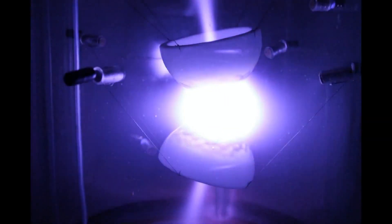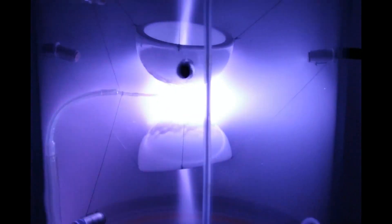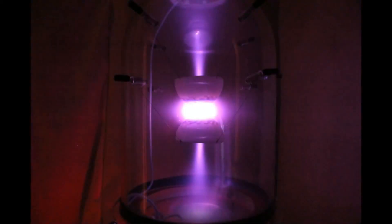In addition, several different purging gases were used to see what effect this would have on the plasma. The gases tried thus far include ordinary air, argon, hydrogen, and helium.